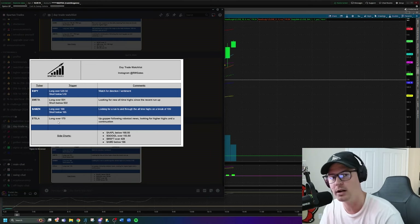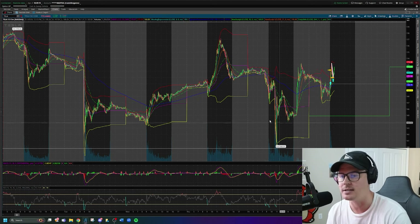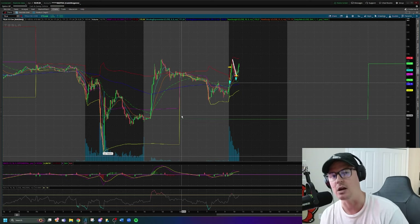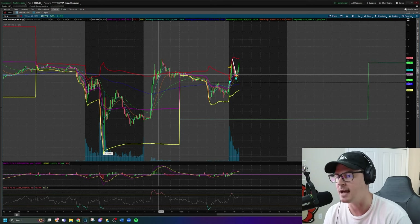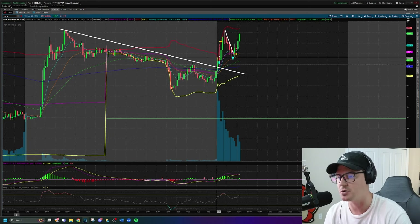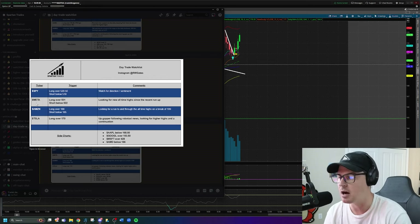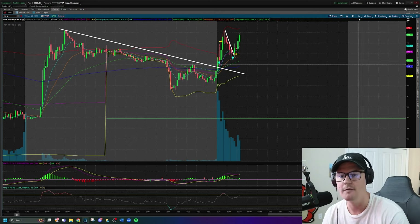Over the weekend there was a positive news catalyst that came out on Tesla about robo taxis that they will be announcing in August, and that caused the stock price to gap up at the end of day on Friday. Going into today, that gap up did sustain, and what we were looking for was a break of this downtrend line and the move higher — higher highs rather than lower highs — which we get on a break of $170. That's why Tesla was a long idea above $170.